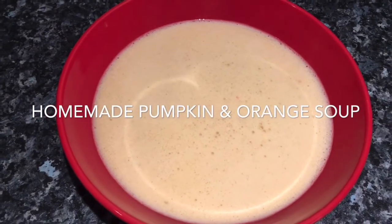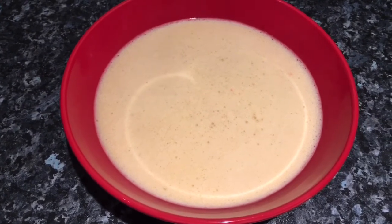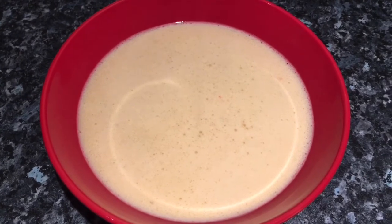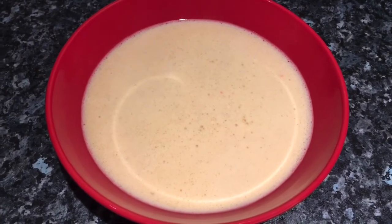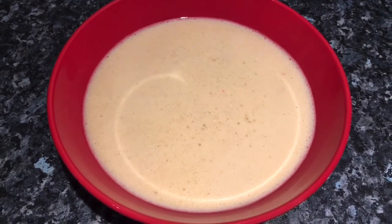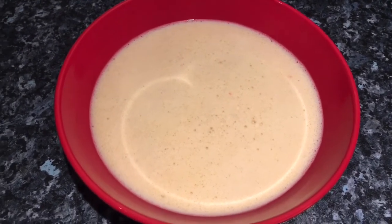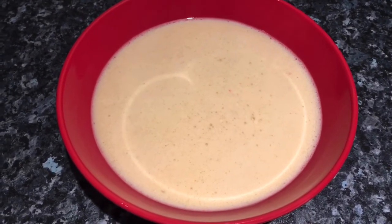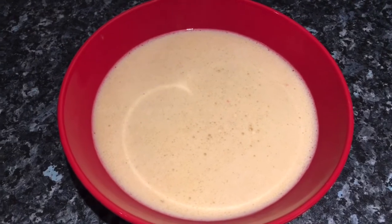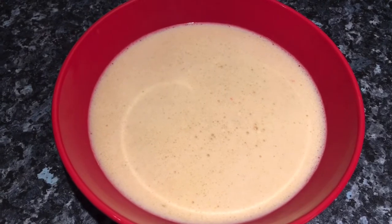Tea tonight is a very hearty autumn fall kind of soup — it's pumpkin and orange. It looks very white but there's about a quarter of the pumpkin I bought at the weekend. I've taken all the flesh out and fried it with some onions, garlic, a stalk of celery, a little bit of red pepper, salt and pepper. I also put some cinnamon in there, some ground ginger and a little bit of coriander flakes.